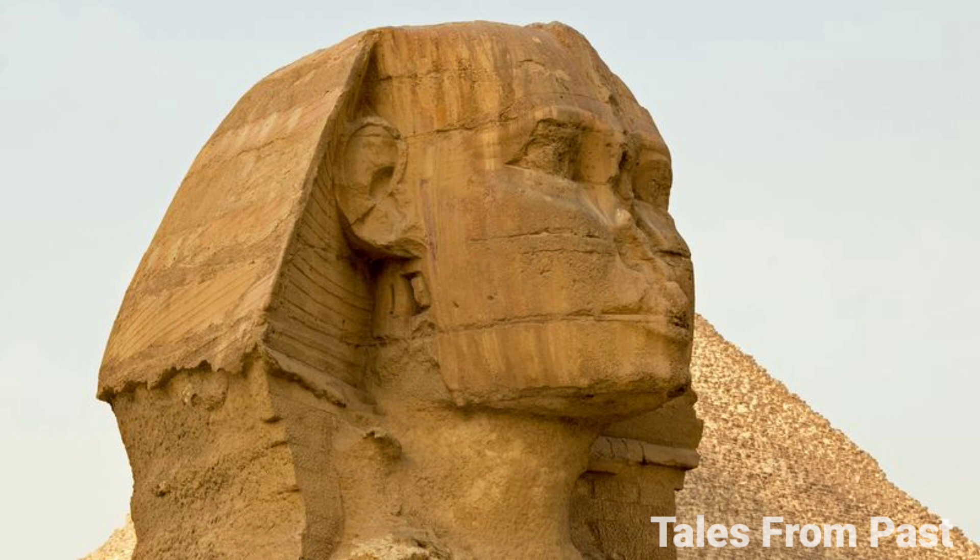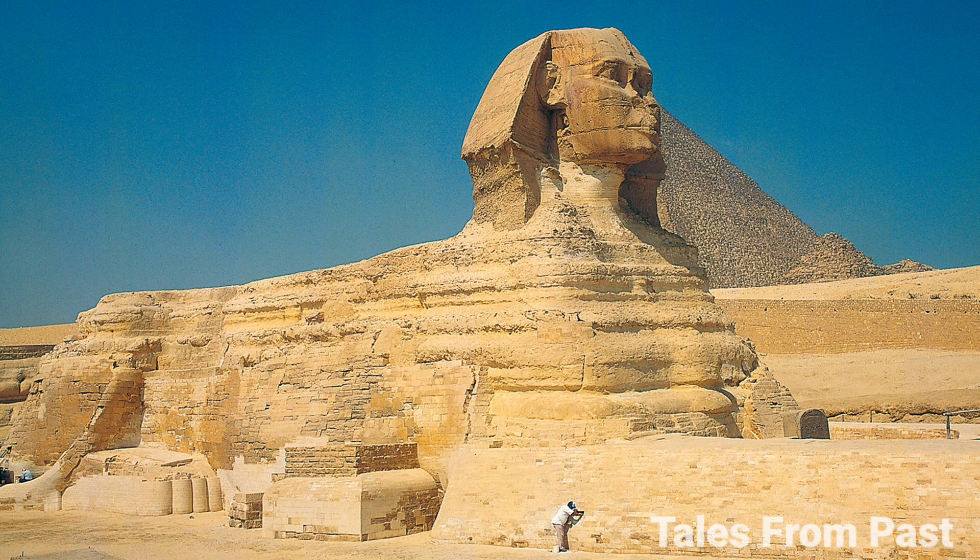The disproportionate size of the head compared to the body raises further concerns. As the ancient Egyptians were meticulous about proportions in their statues, was the head chiseled down, erasing the original design — or is it not the original head at all?